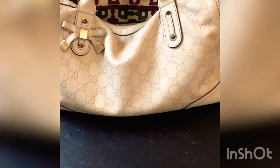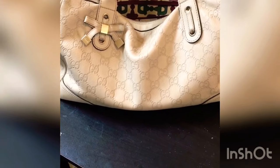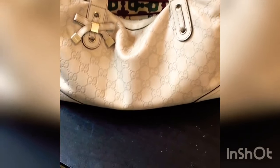Honestly, this is not doing it justice. Maybe because of lighting. Because it looks really light, and it is a light color. But it's like this really beautiful beige that matches with everything. The color — I love this color.